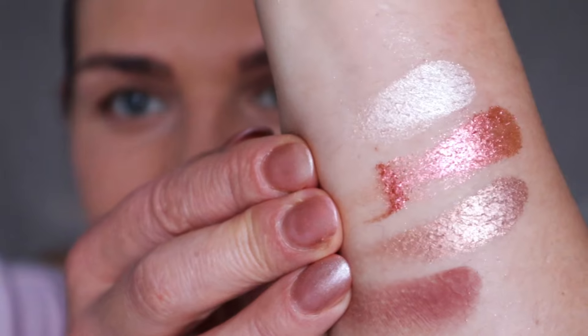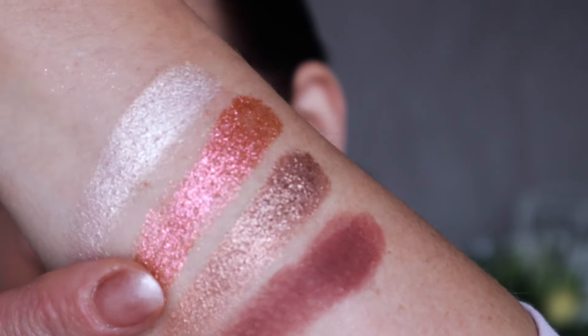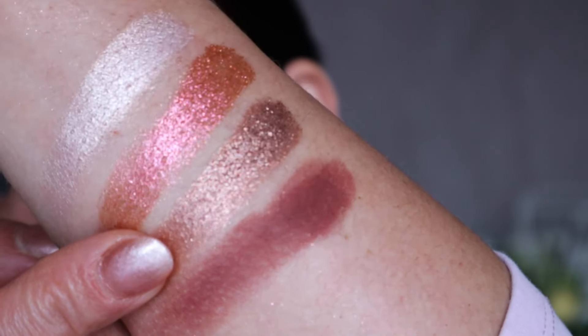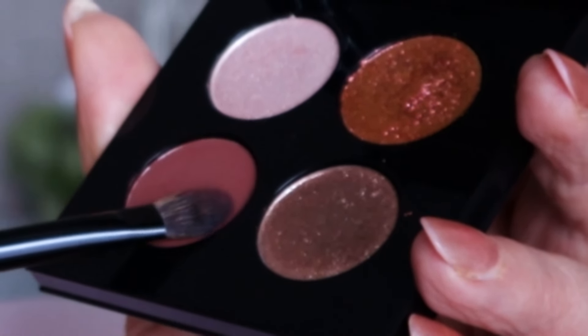Look at these eyeshadows — look at these colors! We have a light pearl, then a beautiful orange-gold, a very unusual metallic taupe, and a burgundy matte color. First I'm gonna use the Chanel brush 202 with the matte burgundy color. I tap off some excess from the brush because I'm not sure how heavy this eyeshadow is or if it will fall down — that's why I do this first.